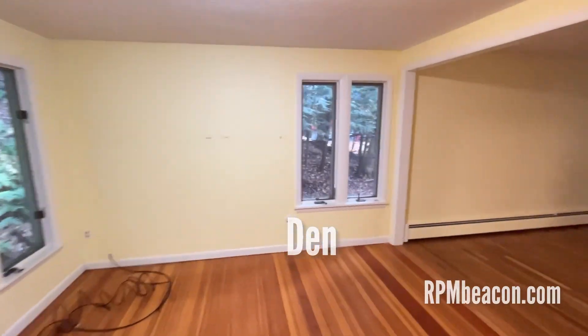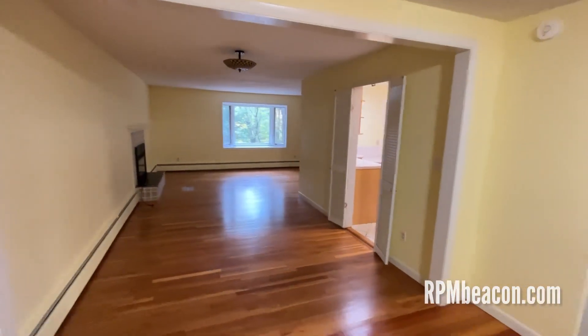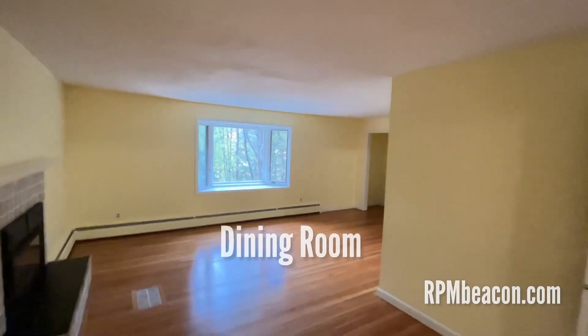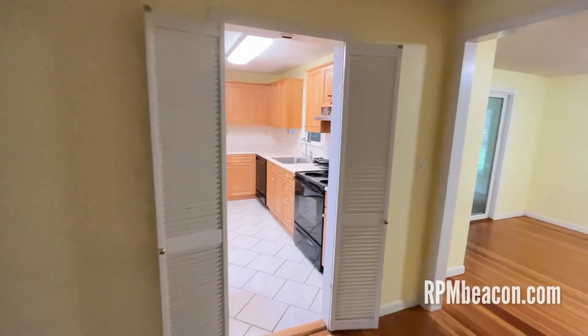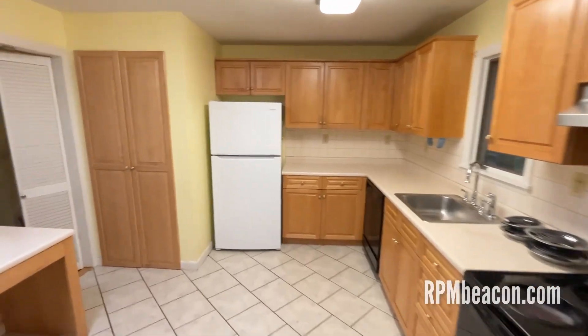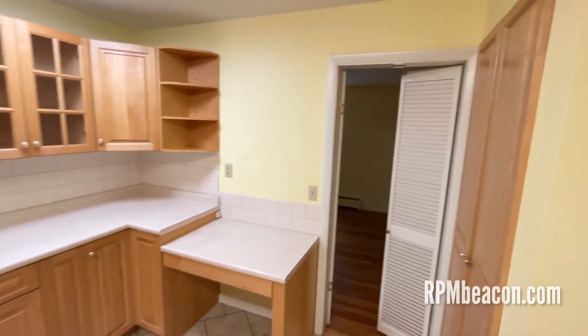This looks like a — I would call it a den area. Dining space. Living room. And here's the kitchen. You'll notice there's quite a lot of storage space in these cabinets.